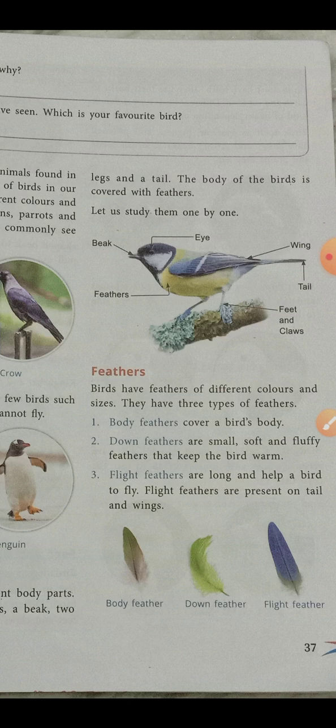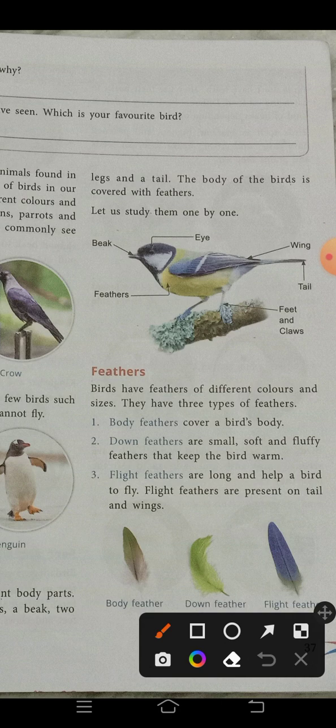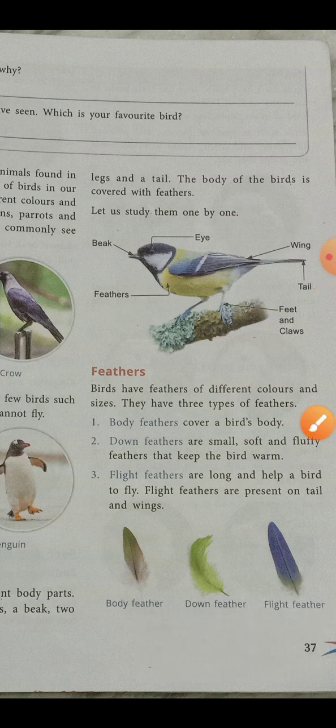The body of a bird is covered with feathers. Feathers keep them warm. Look at the picture — here is the beak, which helps them to eat food, and here are the eyes, feathers, feet, claws, wings, and tail. With the help of wings and tail they fly, and with the help of feet and claws they stick onto branches or hold their food.